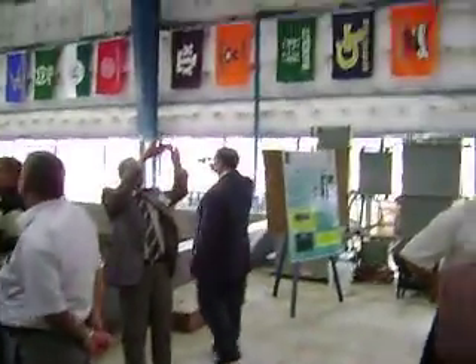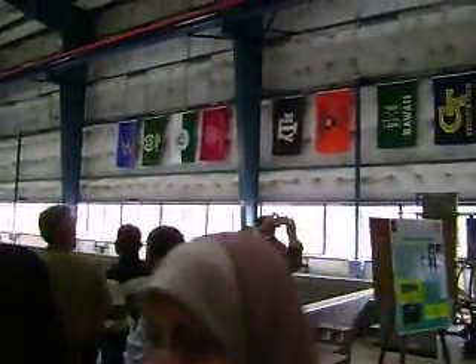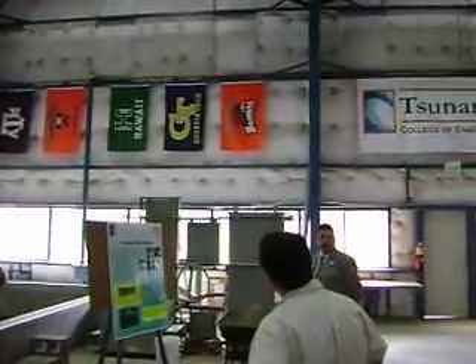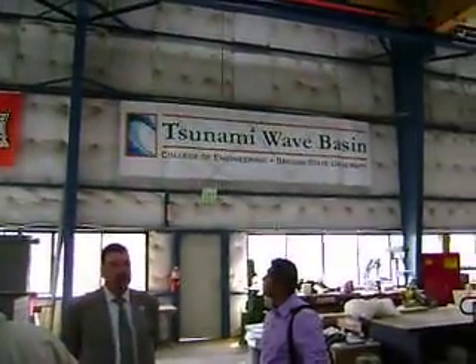The flags against the wall here represent the universities that have been doing research in the facilities since 2004. This is one of the groups that have been working in Korea since 2002.